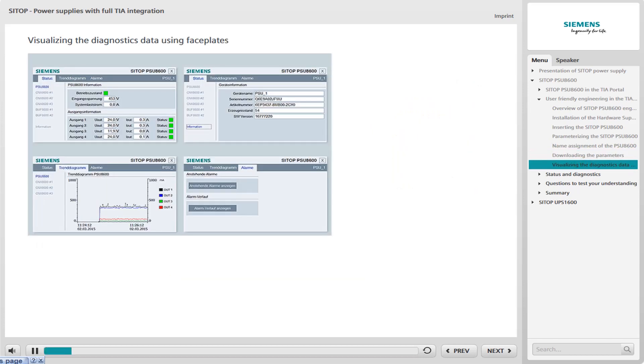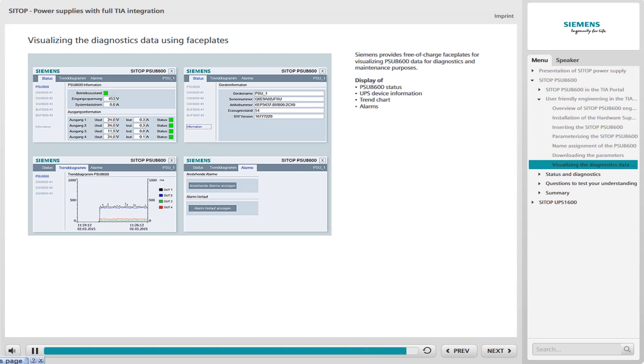For diagnostics and maintenance purposes, you can use free-of-charge faceplates which allow you to display information about the status and alarms. For example, you can call up information about the status of the power supply, display the device information, track the progress of the output currents in the trend chart, or have access to the alarms display.